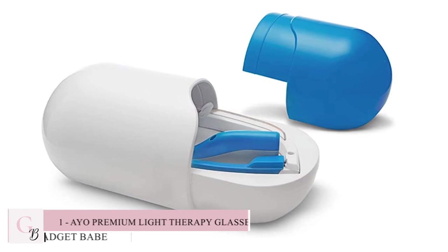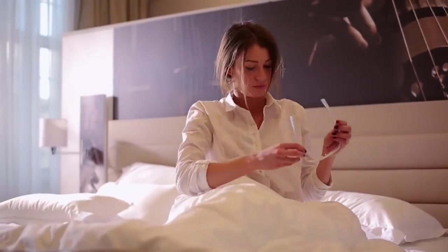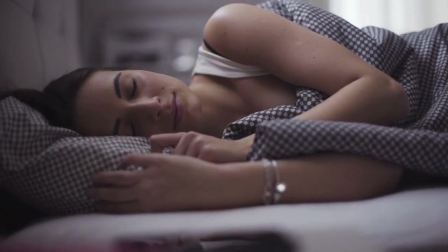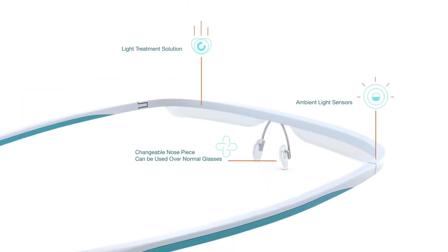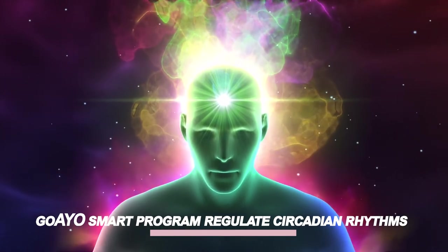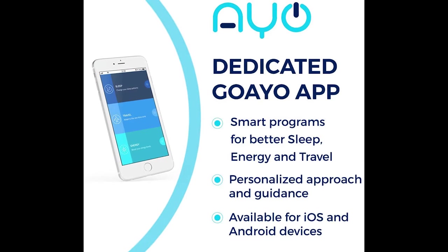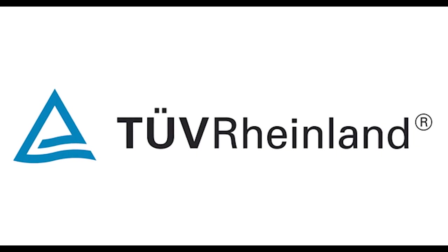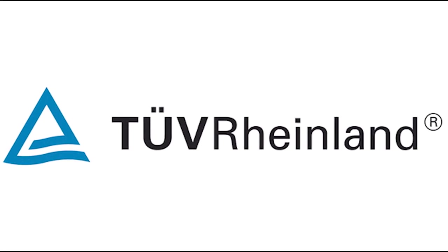Number 1: The AYO Premium Light Therapy Glasses. AYO glasses are a great natural sleep solution for anyone that is struggling with insomnia or just wants to catch more sleep. These all-natural light therapy glasses are clinically proven to provide better sleep and enhanced mood. The GoAYO smart programs can help regulate your circadian rhythms at the touch of a button from your GoAYO smartphone app. The rechargeable lithium polymer battery promises over 10,000 hours of use and has been independently certified by world-renowned safety standards experts TÜV Rheinland.